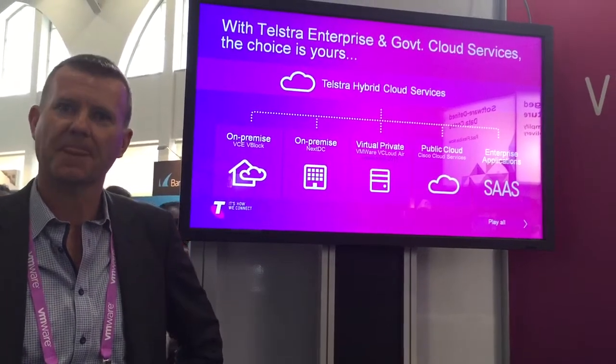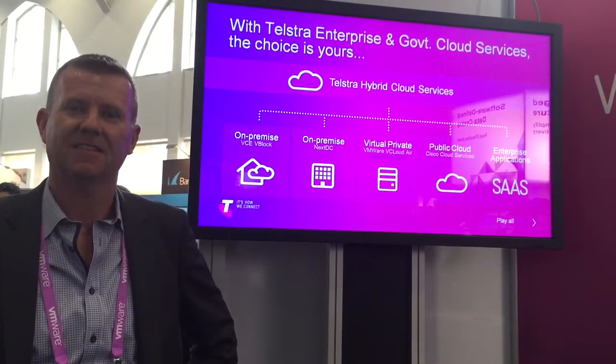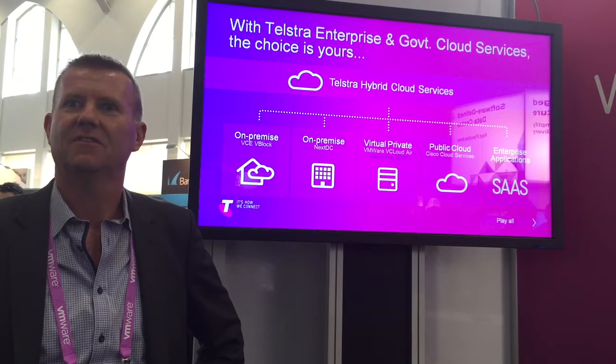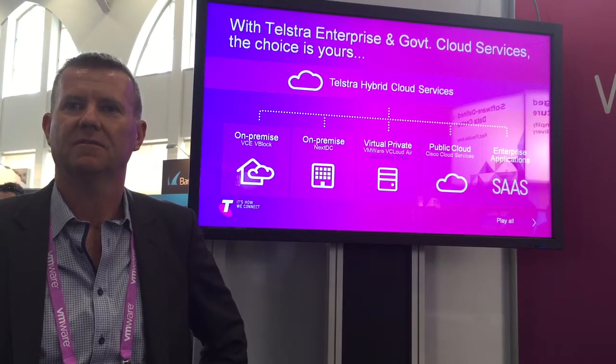Just imagine I'm one of ITY's readers coming to your stand to ask you: what is Telstra doing with VMware's vCloud? What is it and why should people use Telstra over the other people that are here?